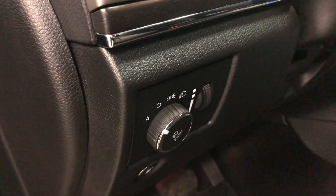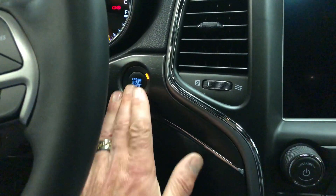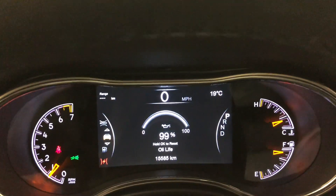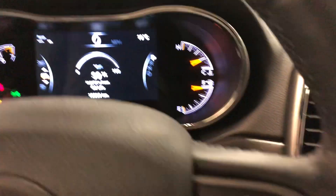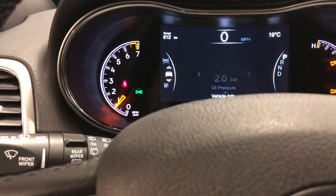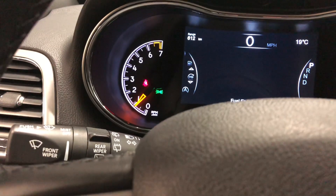Over here you've got the driver memory package, power windows, power locks, power mirrors, automatic headlamps, multi-function power adjustments for the driver's seat — super clean and tidy, like brand new. Push-button start — there we go. 15,585 kilometers only. It's got fresh oil, we've just changed it. It has cruise control, and these are the controls to manage the gauges so you can change them and go up and down.